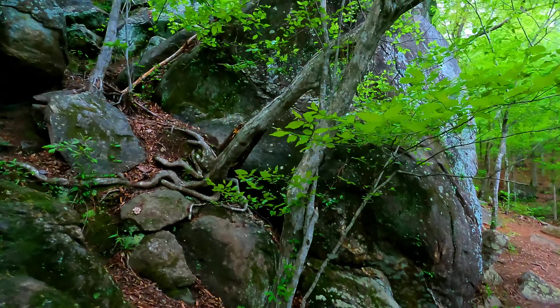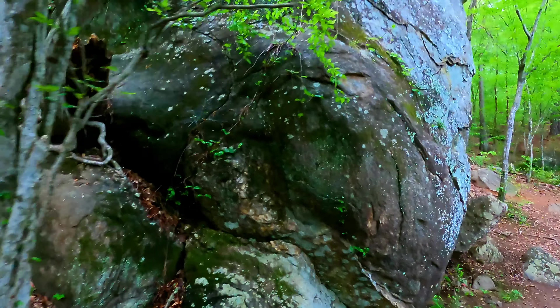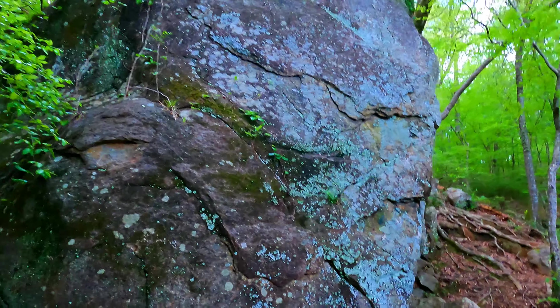This trail not only takes you along the river, but also takes you into the forest where there are lots of big rock boulders.